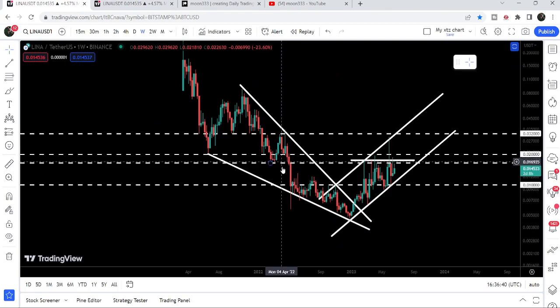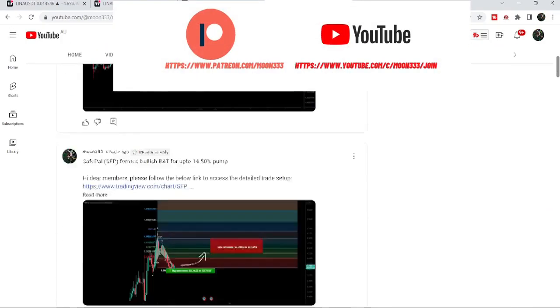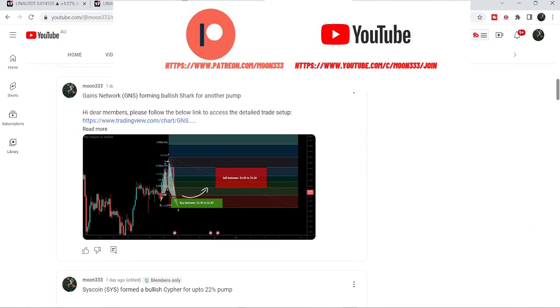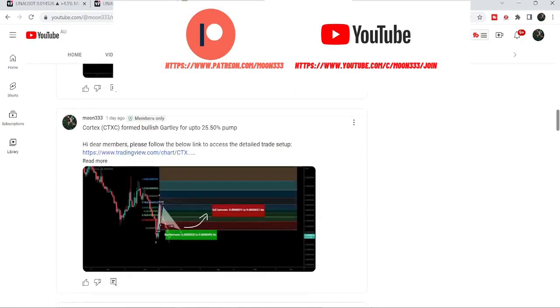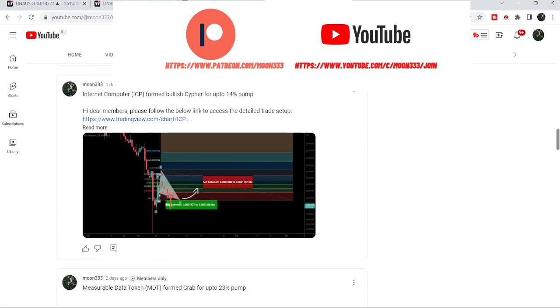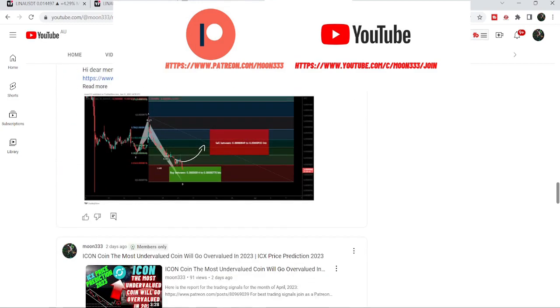Before starting this analysis, if you are not subscribed to my channel then do hit the subscribe button for more trading signals. You can also join me and support me as a YouTube member or as a Patreon member, where I share different trading signals. Links are in the video description. Let's start the analysis.